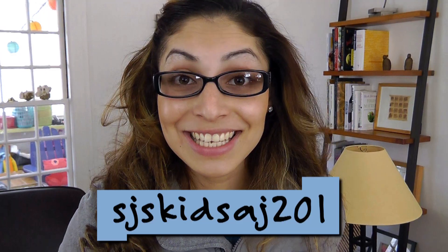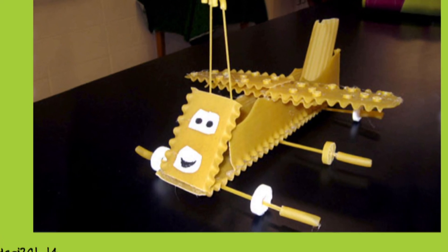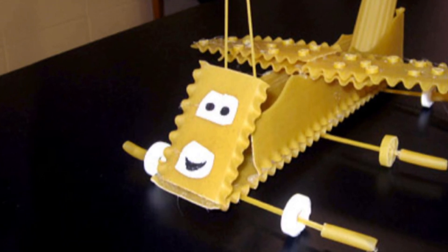And here's a cool one from SJS Kids AJ201. It's called a Bugmobile. See the antenna? The Bugmobile traveled 2.1 meters down the ramp. I love his little smile.